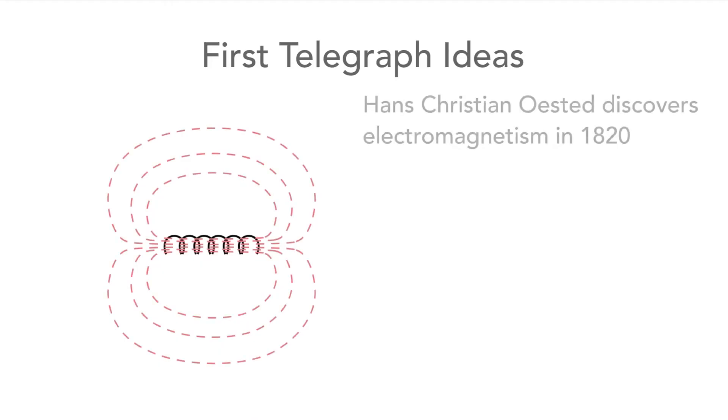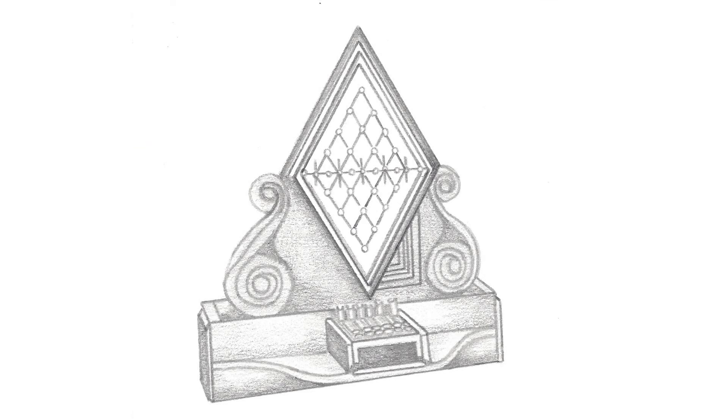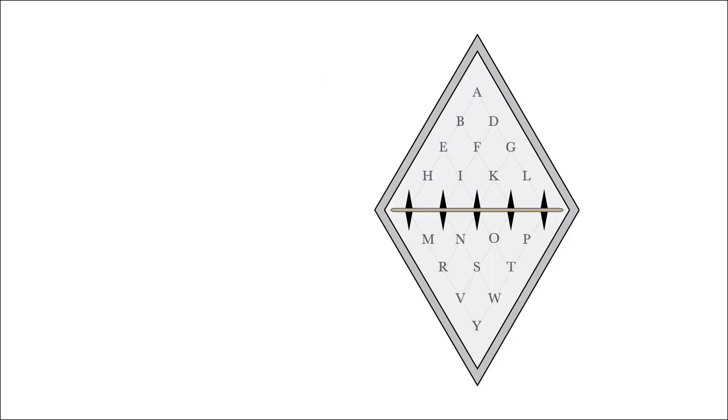Once electromagnetism was discovered, a number of people came up with ideas for communication systems. One of the first to be deployed was the Cook and Wheatstone system. It consisted of a sender and receiver on which needles would point to letters, and in this way it would send messages. The downside of the system was that it required five wires plus a return, and in these early days of electrical science insulated wires were very expensive to produce.